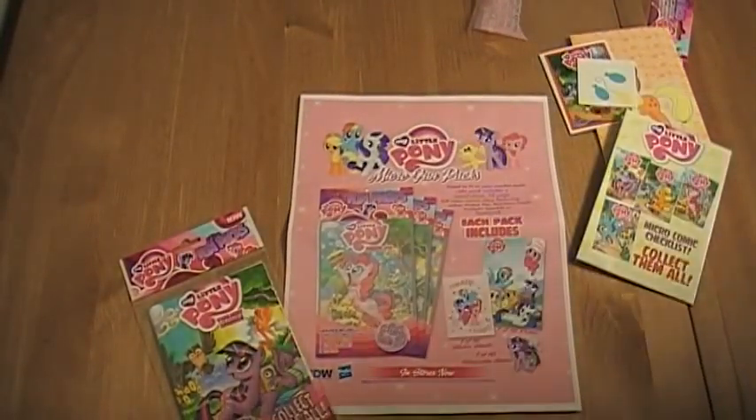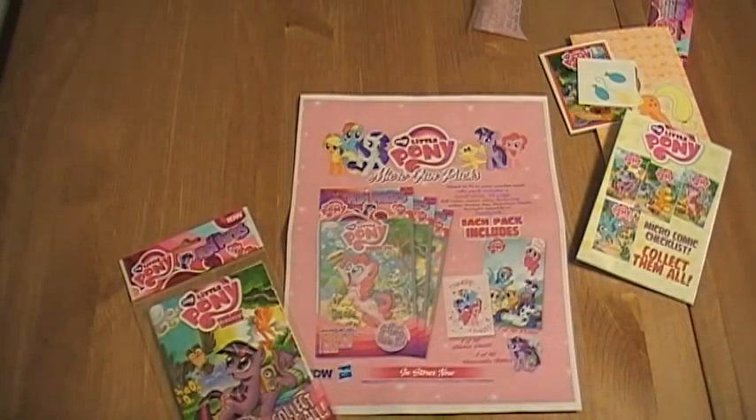IDW is doing it — taking comic books away from the dingy shops that we're all used to and actually putting them in mass market retailers. This is one of the few times that a comic book company is actually pushing their product in mass market. Highly recommend it. It's going to be a great present come this holiday season, perfect for stocking stuffers or a little present for your My Little Pony fan. These hit Walmart November 1st.